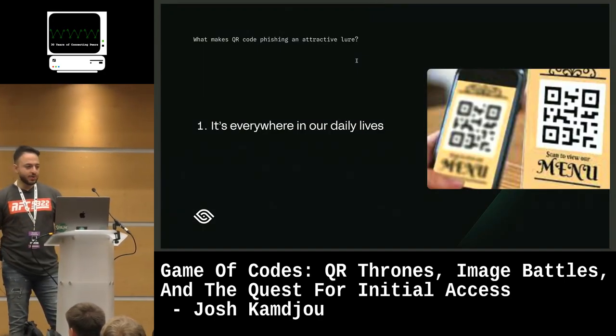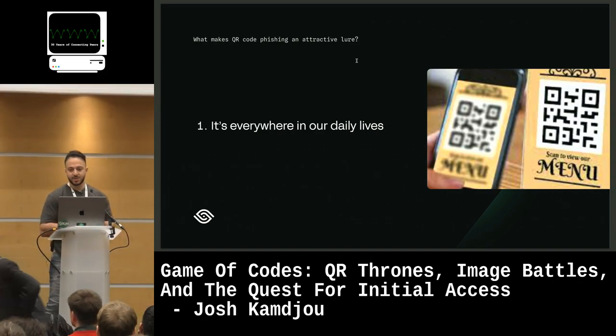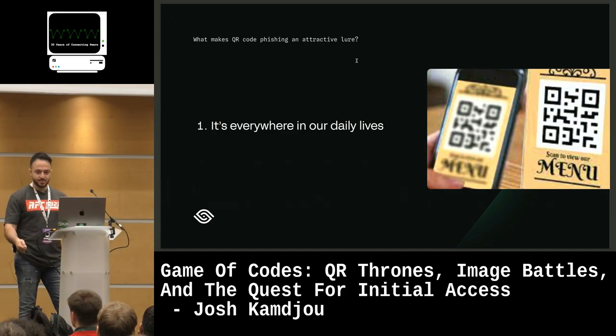So why QR code phishing? What makes it such an attractive phishing lure? Well, first and foremost, it's everywhere in our daily lives. We see it in restaurants, we see it in our conference booklets.